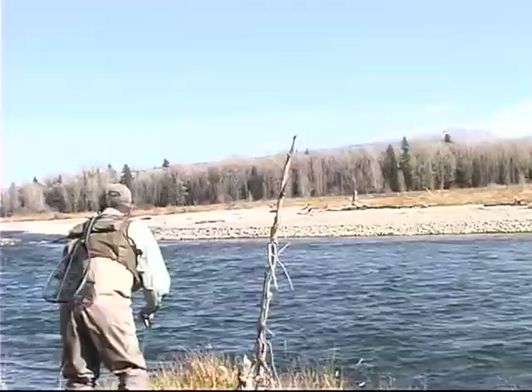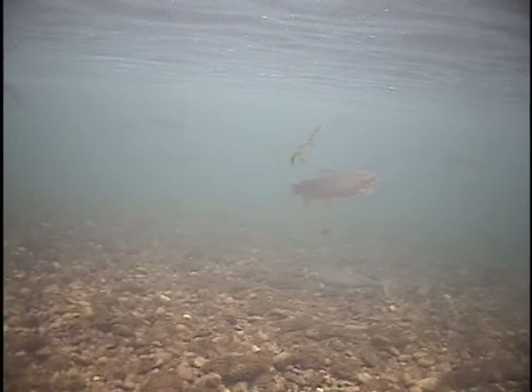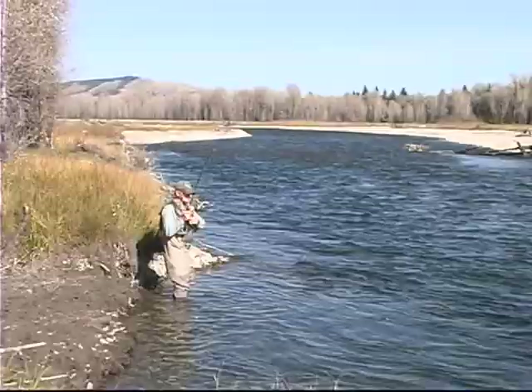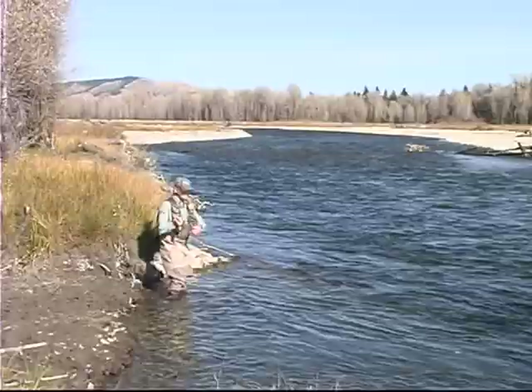New water here looks pretty good — a little structure, a little cover. I think we're going to pull something out of here. Good drift. I like it when I can call my fish. That fish came up, looked at the dry, dove back down, and took the nymph. Makes me feel good about myself.